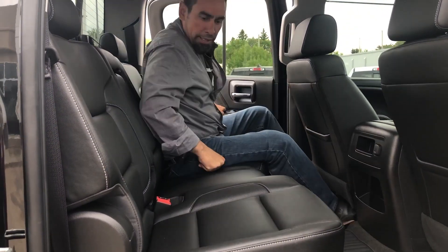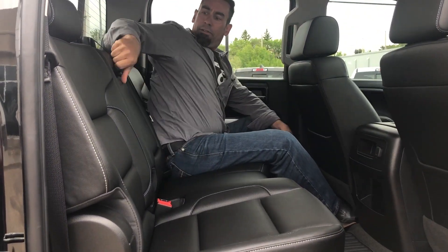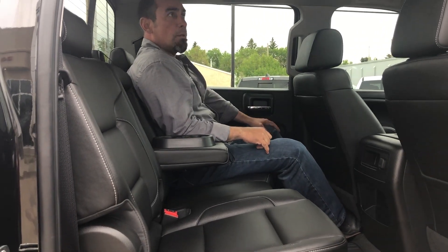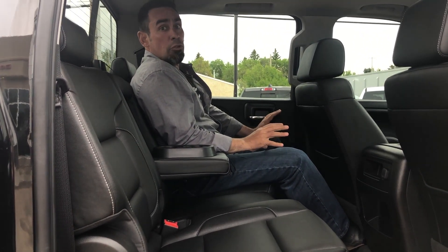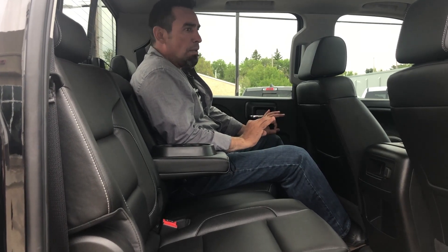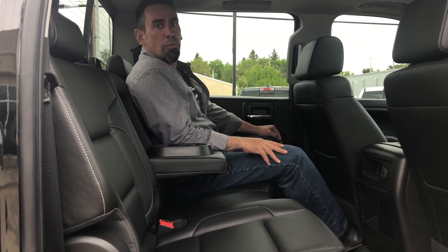I can jump in here pretty easy. I can sit back here and cruise down the highway in style with the cup holders back here — we've got multiple cup holders. And this truck comes factory with the Bose sound system, so you get a premium stereo to go with the ride and the comfort.